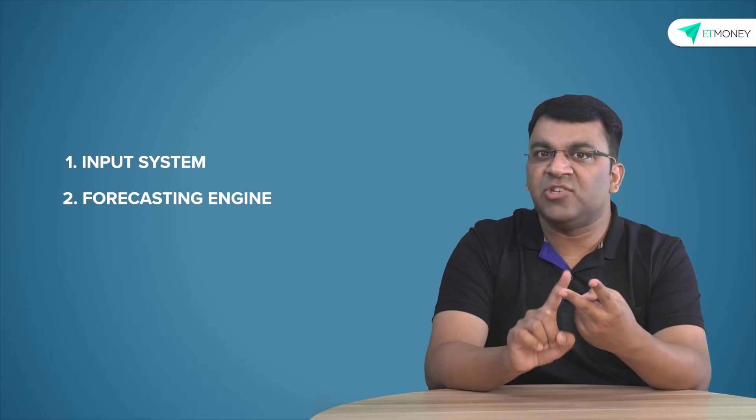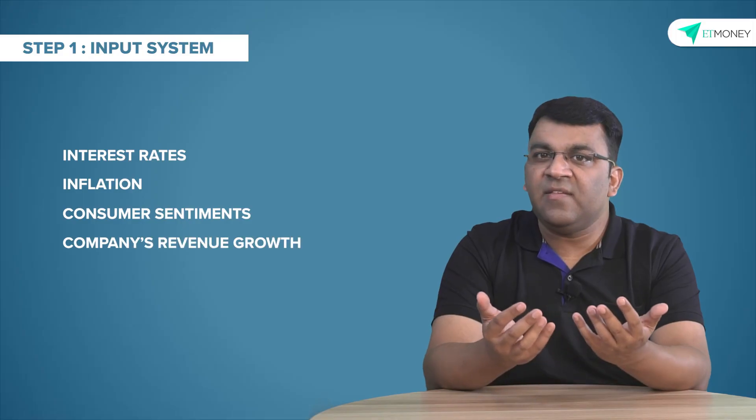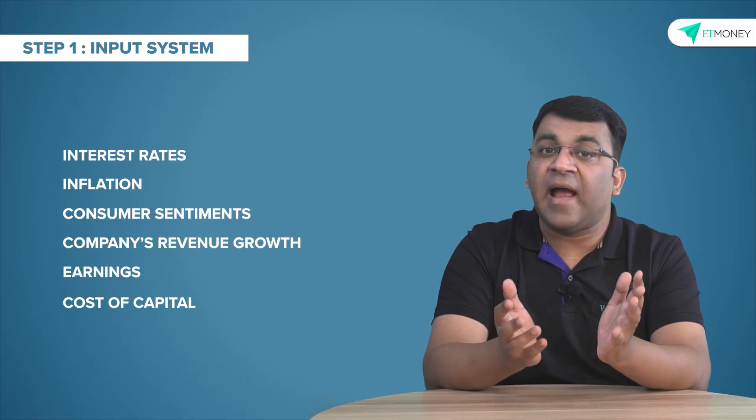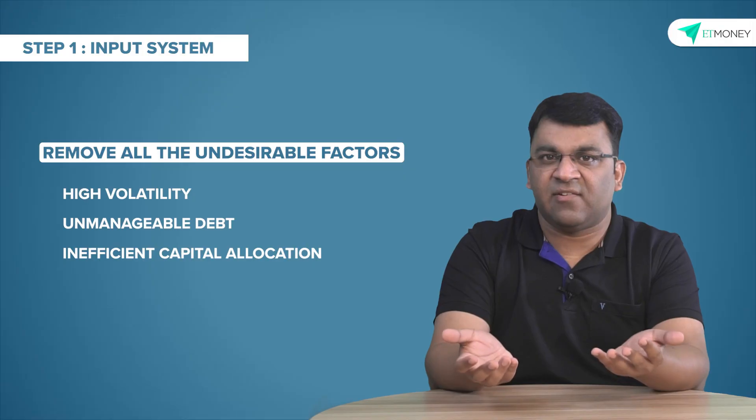Quant styled mutual funds follow a partly active, partly passive investing approach. While the fund manager is in charge of the eventual investment decision, their actions are guided by a set of rules that decide on the course of action. There are essentially three steps in constructing a quantitative fund: the input system, the forecasting engine, and the portfolio construction. The first step is where all the necessary inputs are provided — data points like interest rate, inflation, consumer sentiments, a company's revenue growth, earnings, cost of capital, and dozens of other variables. Then an initial screening is done to remove undesirable factors like high volatility, unmanageable debt, and inefficient capital allocation, leaving us with a curated list of acceptable companies.